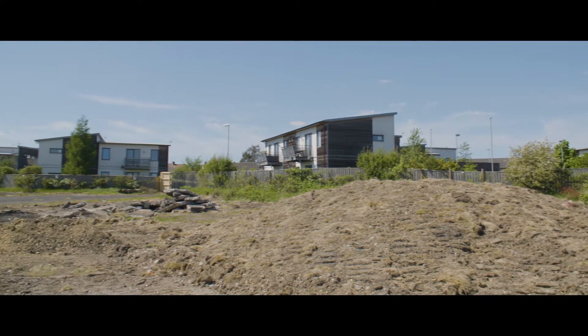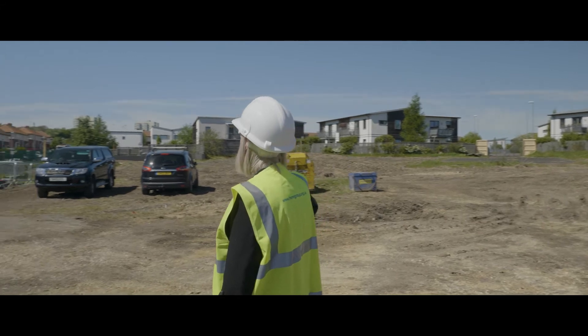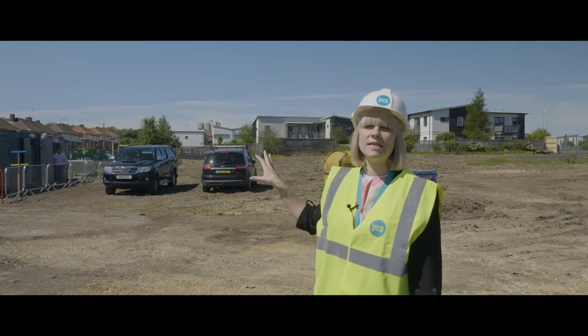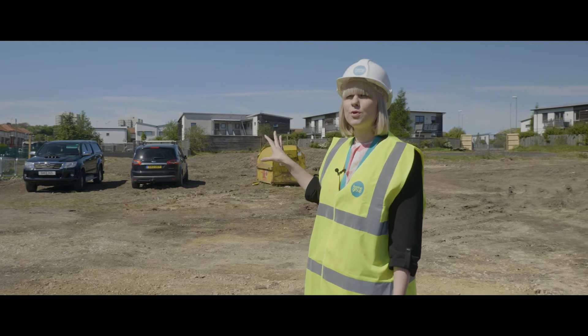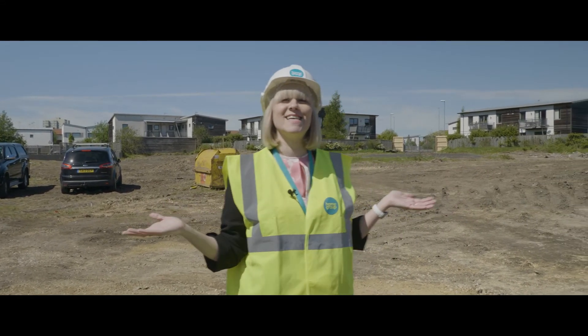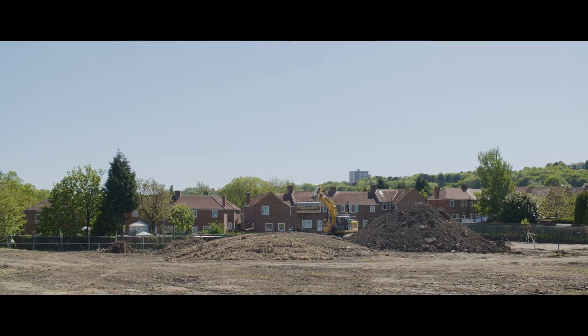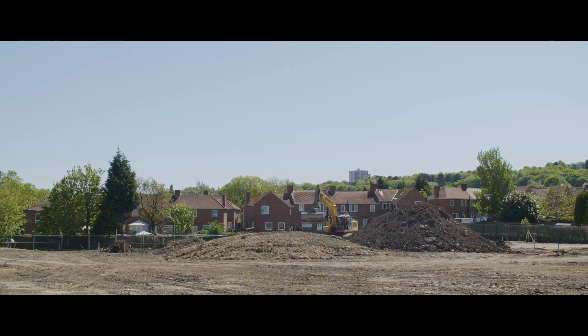This next section is where we're going to see the traditional build going on. We will have three pairs of semi-detached traditional build properties, and they will obviously be built through the whole process — these are the properties that will unsurprisingly take the longest.